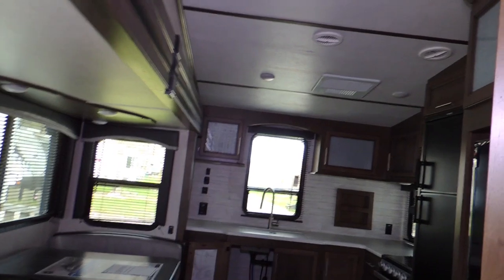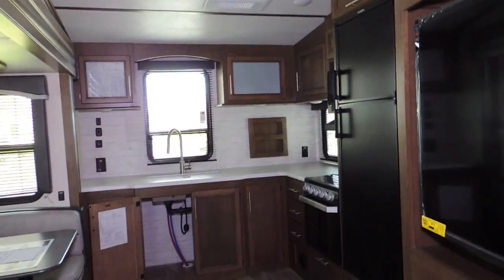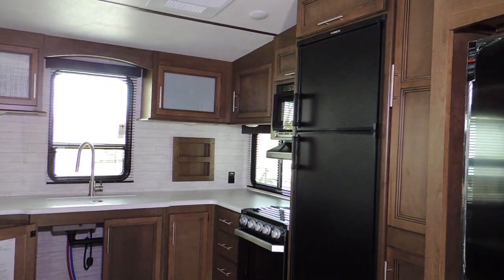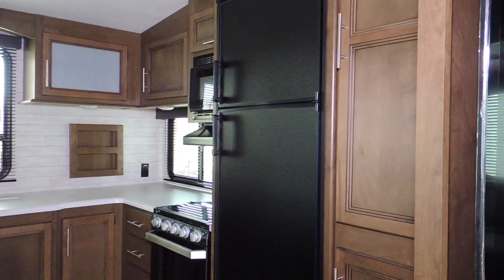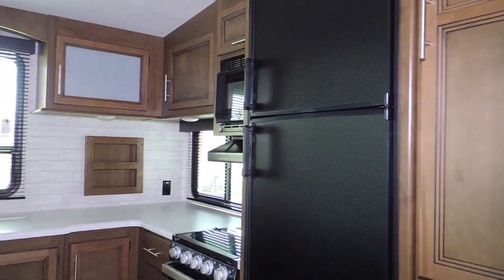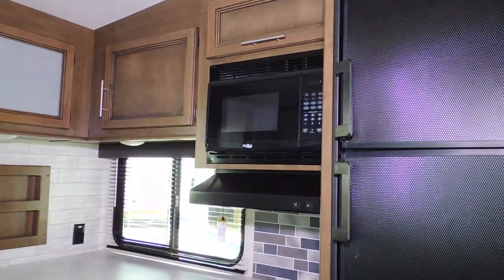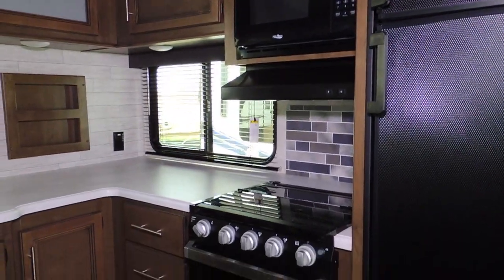As we go into this unit, you can see it's got a rear wraparound kitchen with a double-door fridge featuring smudge- and fingerprint-proof covering on the outside. We have a microwave with a power vent, and a three-burner cooktop with a stove down below.